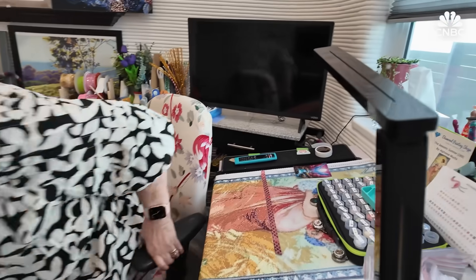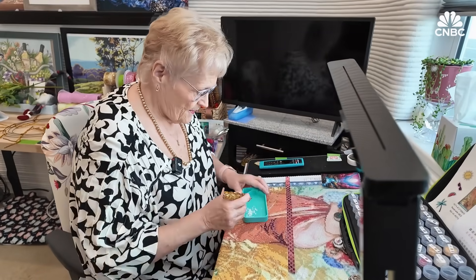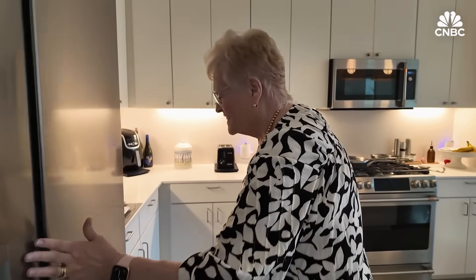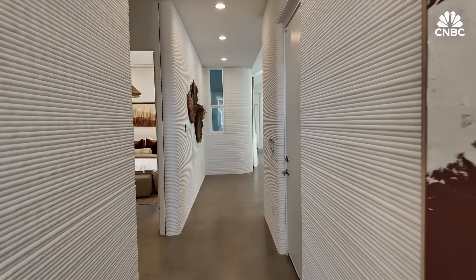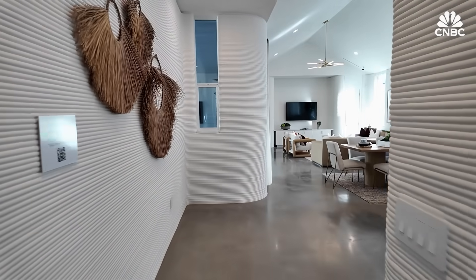Welcome to our home. Holly Feekings and her husband are retired and have always lived in traditional homes, but they saw several reasons to try the 3D printed model. There are no studs, so you can hang pictures anywhere you want — you just have to use screws to drill through the concrete-type wall. But it's been wonderful.